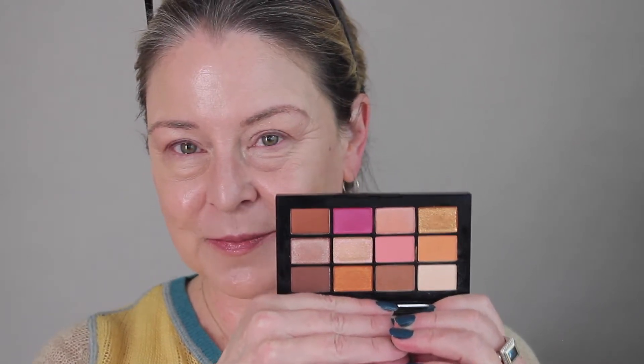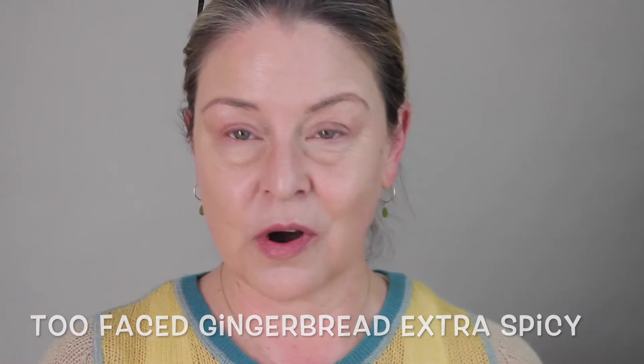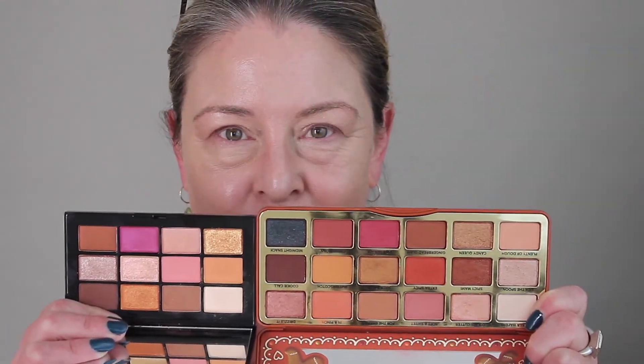I went to the Sephora closest to me that had this in stock because it looked very familiar to me. When something strikes me as 'this is my wheelhouse,' I stop myself and think, do I already have it? Because if there's something that you really like, chances are you've already bought it. And it looks so familiar. This is the Extra Spicy Too Faced, and I went to Sephora and did some swatching between these two and found some notable similarities.